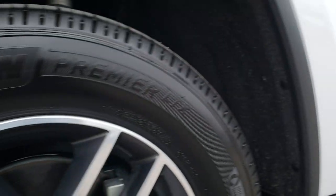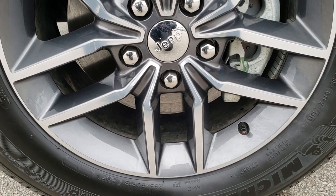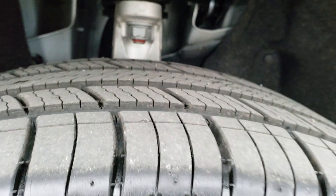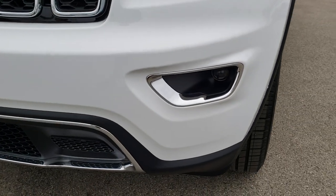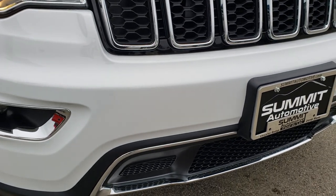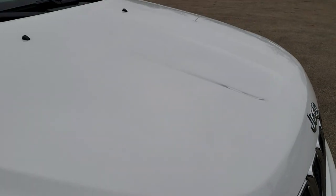No dents or dings down that side of the Jeep. It comes with the painted and polished aluminum alloy rims. Michelin Premier 265/60R18 tires with just about all the tread left on them. Four-wheel disc brakes, no dents or dings on that front fender. It comes with the projector lamp headlamps and projector lamp fog lamps. No dents, dings, scuffs, scrapes or cracks on the front bumper, and the hood is in excellent condition.